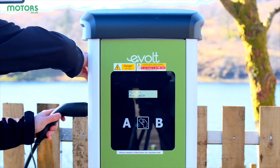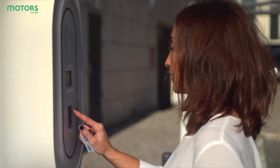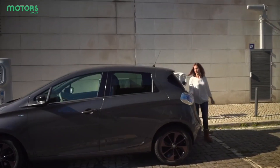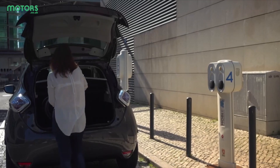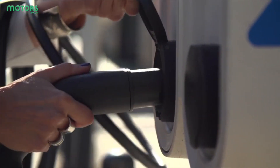A 7 kilowatt charger is often seen as a destination charger and is ideal for overnight top-ups, but it's not quick enough to put a decent amount of charge into your car over a short period. For that, you'll want a 50 kilowatt charger at least, which is becoming the go-to speed in the UK. Following on from that, you've got super fast 150 kilowatt chargers, which can take some cars from zero to 80% in as little as half an hour, while there are even 350 kilowatt chargers which deliver a super fast charge.